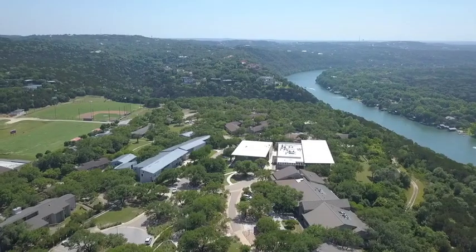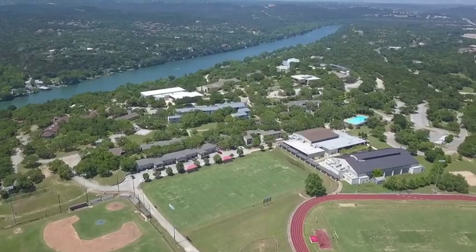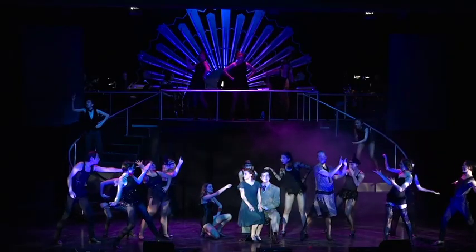Our campus is 370 acres — that's really big. We use about a hundred of those for our academic, student life, residential, fine arts, and athletic facilities.